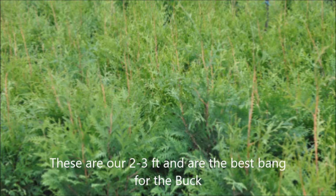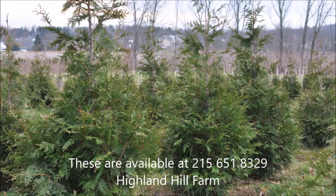If you have any questions about the Green Giants, give us a call at 215-651-8329. And remember, it isn't how much money you spend — it's the quality and the planting job that is important. And for that, you want to call us at Highland Hill Farm, 215-651-8329.